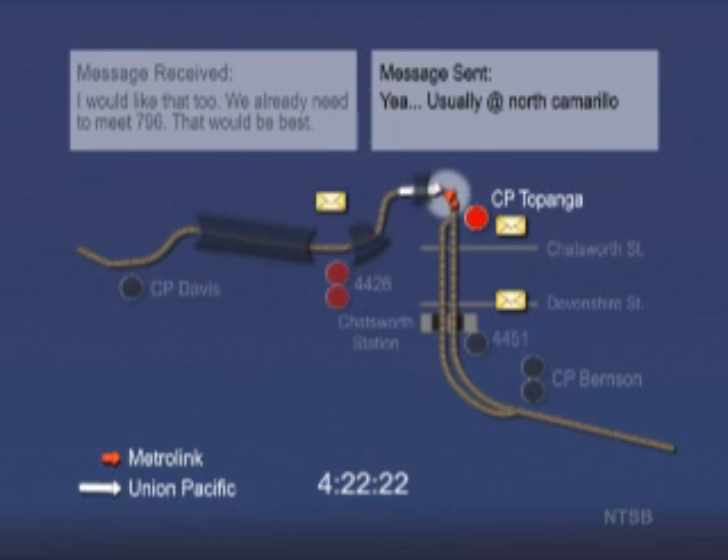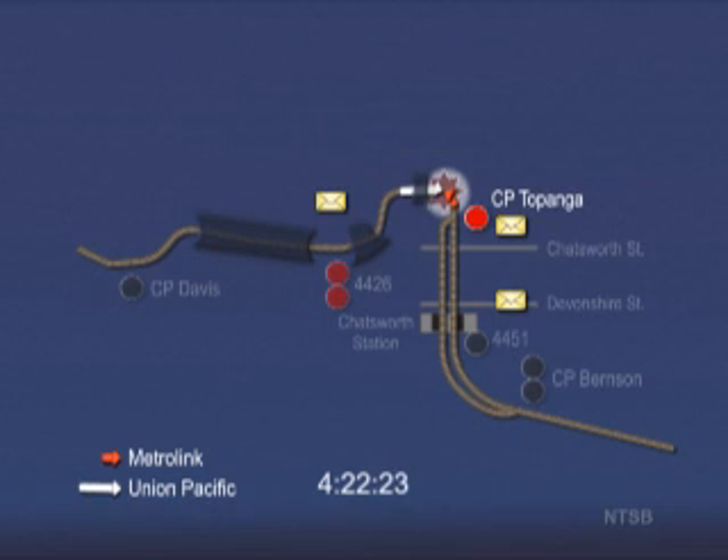At 4:22:23 p.m., the trains collide in a six-degree curve. The trains were visible to each other in the curve for only about five seconds. Event recorder data indicate there was no braking on the Metrolink train, but the emergency brakes on the Union Pacific train were activated about two seconds before the collision. The Metrolink train was traveling about 42 miles per hour and the Union Pacific train was traveling about 41 miles per hour at the time of impact. All recorded data and physical evidence are consistent with the Metrolink train failing to stop at the red signal at Topanga and continuing along the main track that was reserved for the Union Pacific train.